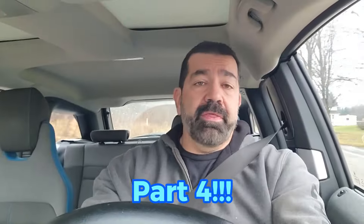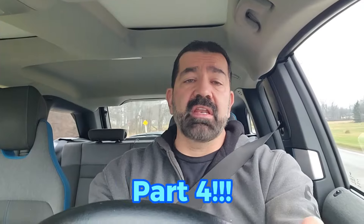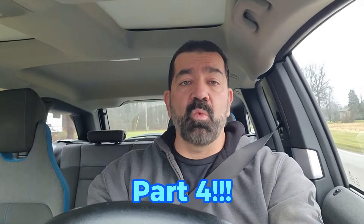Hey everybody, Nico here. Guess what — my test is over. For those of you that don't remember, this is what I said in a previous video: the weather wasn't cooperating so I had to wait for it to get colder, then take it on the highway and fault it out. And I also said they need a fault code to fix it, so we'll give them one.